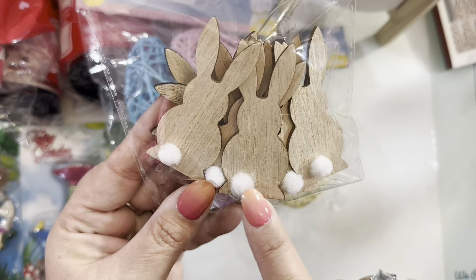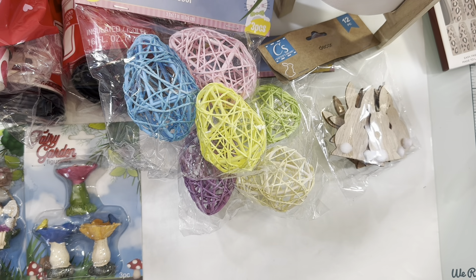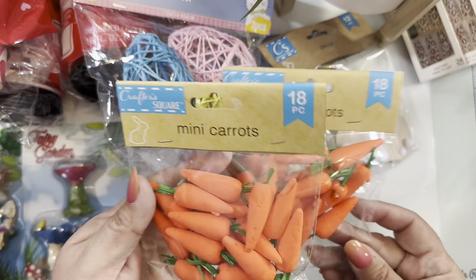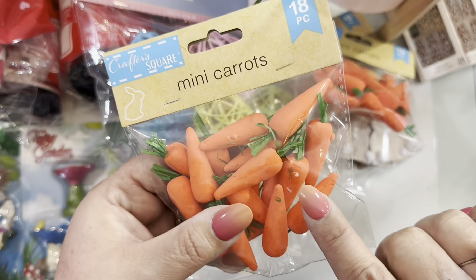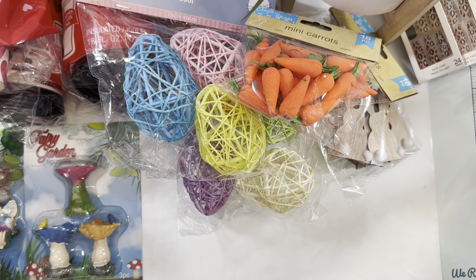Another thing that got my attention was these wood pieces with cute pom-pom tails — super great for creating banners or anything you need. I grabbed only one pack because I have a lot of wood pieces from previous years. They also have these cute tiny foam carrots — I grabbed two packages, maybe I'll keep one and share one. They were pretty in the store but now I see they're very delicate, so you have to be careful — you might have to repaint them to make them look nice.